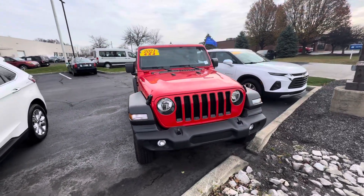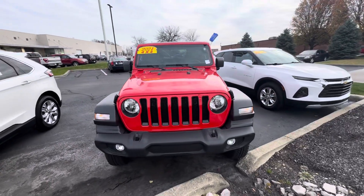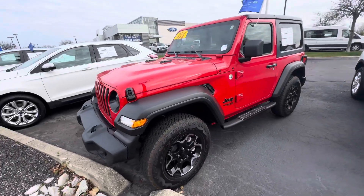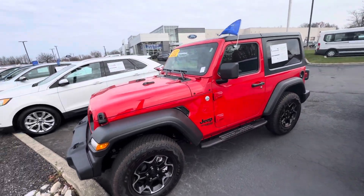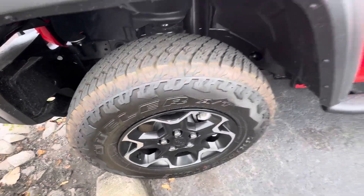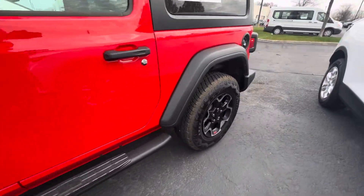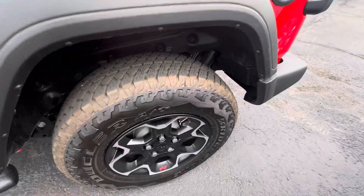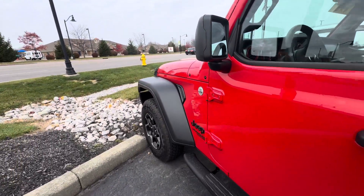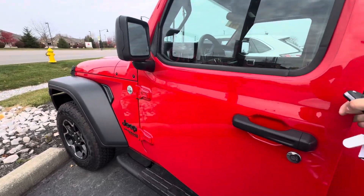Hi, hello, Zach Norman over here at Bill Estes Ford, and this is the 2021 Jeep Wrangler that we have been talking about. See that nice bright firecracker red. Obviously the tires look brand new, as we've only got about 1,200 miles. This is also certified, so Ford will tack on a little extra bumper to bumper warranty at the end.